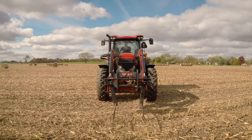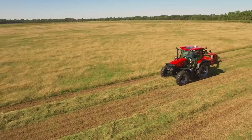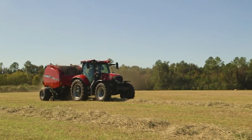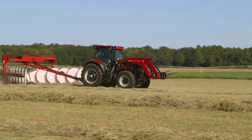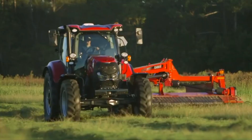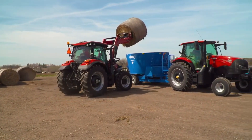A versatile tractor for agricultural activities, the Case IH Vestrum Active Drive 8 is built for comfort, productivity, and efficiency. Outfitted with a powerful engine capable of producing 110 to 140 horsepower for demanding farming tasks, the Active Drive 8 transmission system provides eight gears in its primary operating range, ensuring flexibility and adaptability in a variety of field settings.